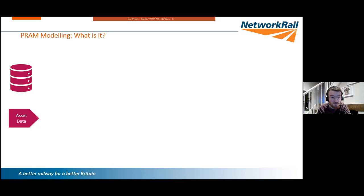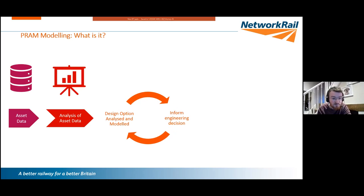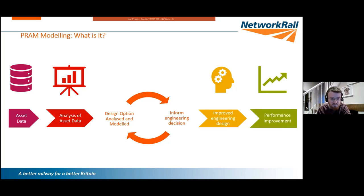PRAM stands for Performance, Reliability, Availability, and Maintainability. It primarily involves looking at asset reliability, how we maintain our assets, and the impact that has on train lateness. We start with asset data, do analysis, get insight, and inform engineers and designers with pieces of information — for example, where to move asset access points to reduce time on site, where to increase the scope of renewals, or how to redesign a layout to share the burden.